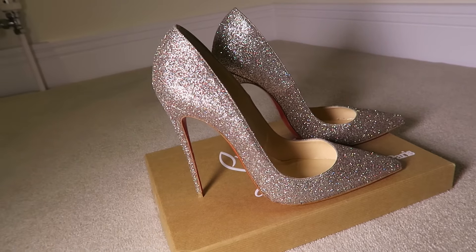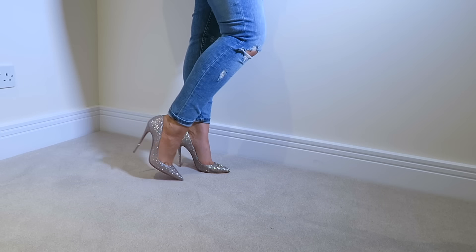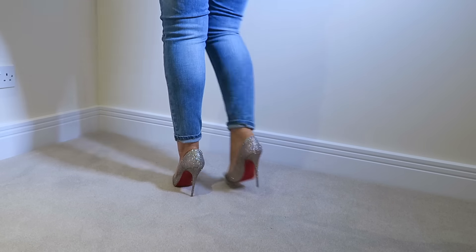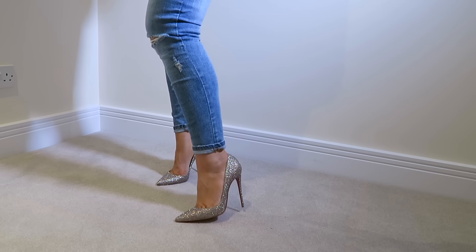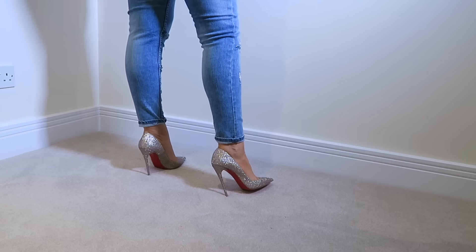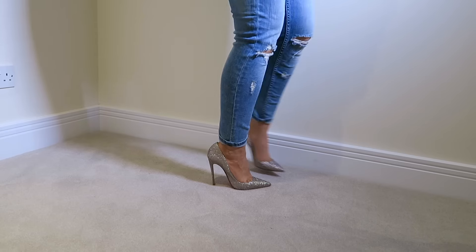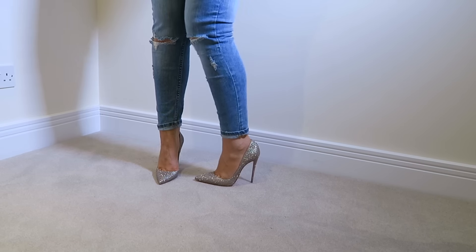If you were to ask me what my favorite Christian Louboutin shoe is, it actually wouldn't be this. A lot of people buy it because it's beautiful and the style is really nice, but you can't walk in them. I am a pro in heels and I cannot walk in these because there's no platform — that heel is so high. You're on your absolute tippy toes and it feels like your calf muscles are going to rip off the bone. These are really best if you're going to dinner and sitting down most of the night. If you're going to a club or dancing or walking around, forget it — you will not last the night.